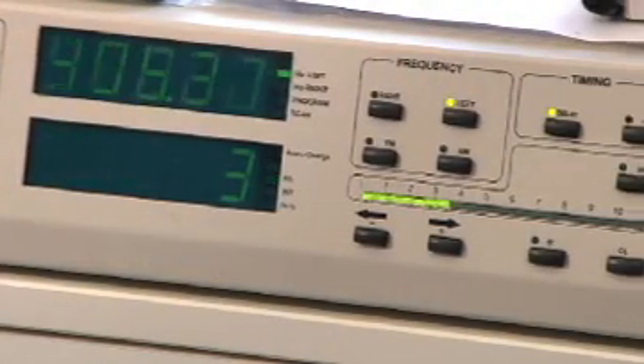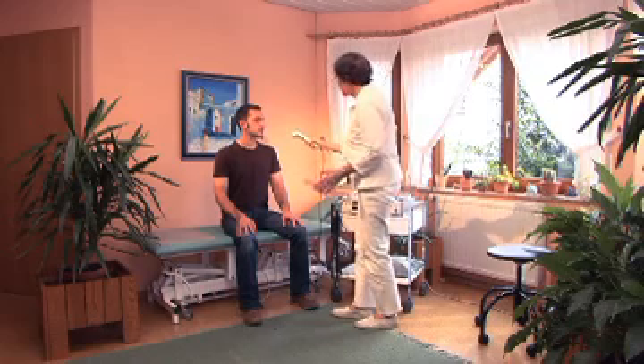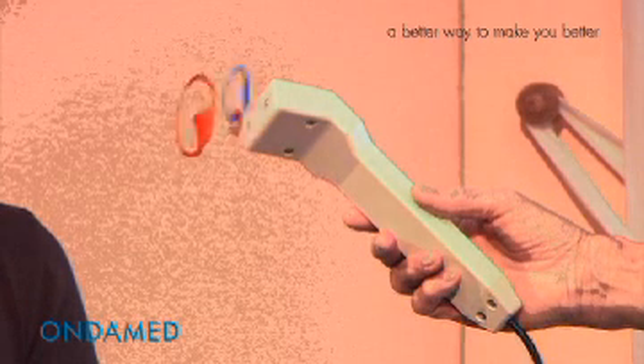The complete system includes the base unit and various specific applicators. Each applicator emits focused electromagnetic fields.